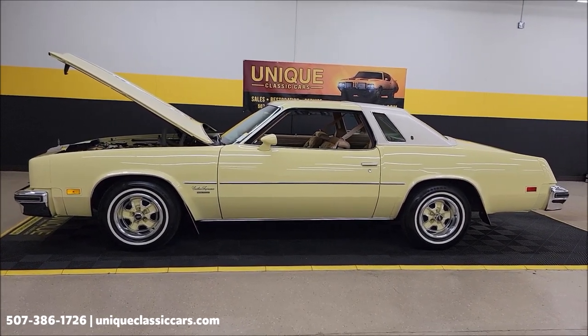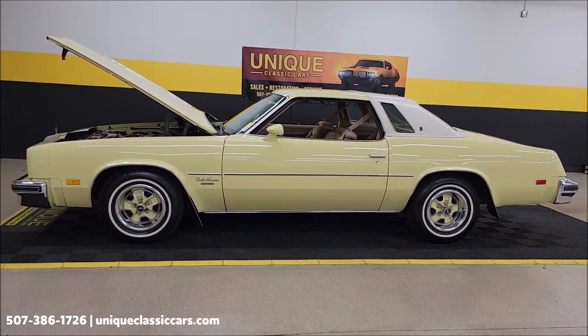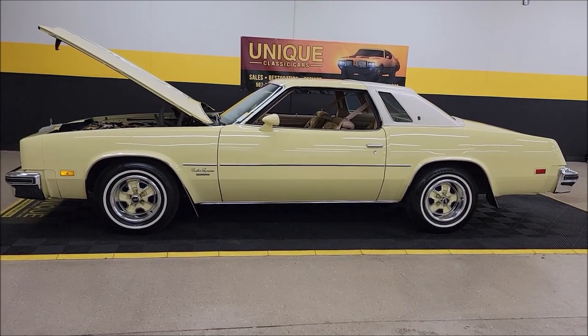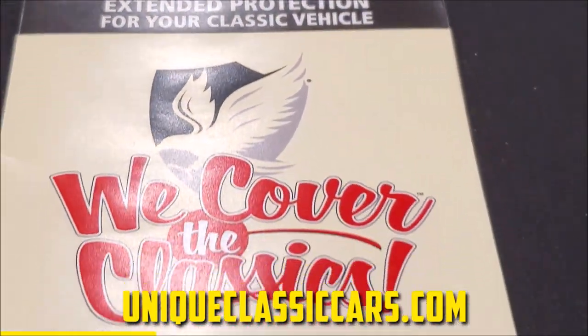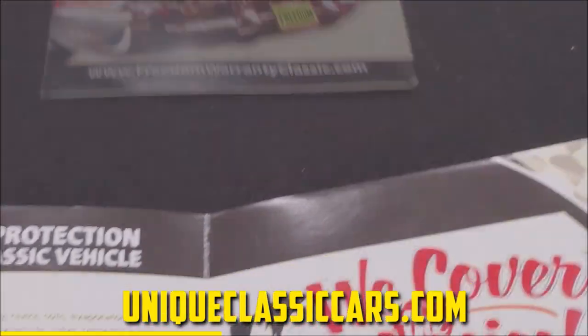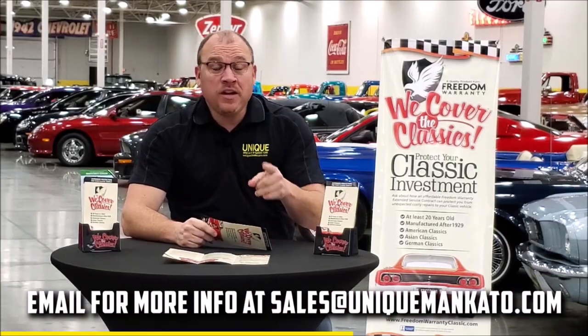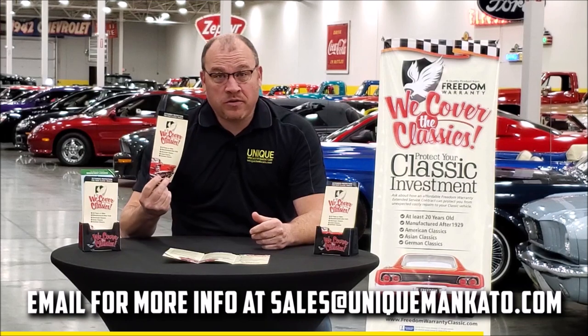Contact us at 507-386-1726 or uniqueclassiccars.com. We consider trades and financing is available, and we can assist with transportation. Did you know this car qualifies for an extended warranty? It covers all major components like engine, transmission, and drivetrain — up to 10 years. Repairs aren't cheap; these extended warranties are a no-brainer. Contact us for a quote today.